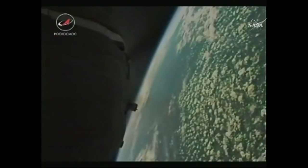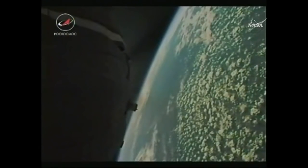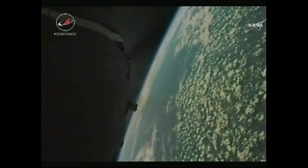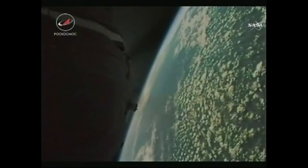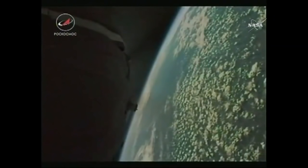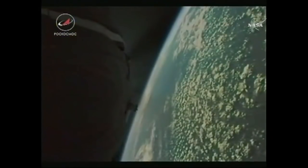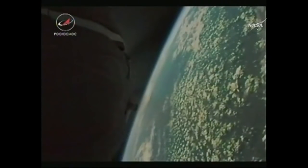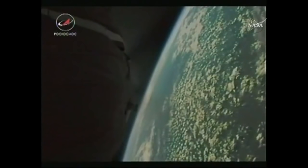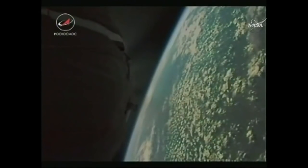Seven minutes and 30 seconds now into today's flight. The velocity for the Soyuz is now almost 13,500 miles an hour. Once the third stage delivers the Soyuz to orbit and the module separates, a series of preprogrammed commands will be executed. These time-tag commands allow many of the Soyuz's systems to be automatically activated by onboard computers at precise times stored in those computers.